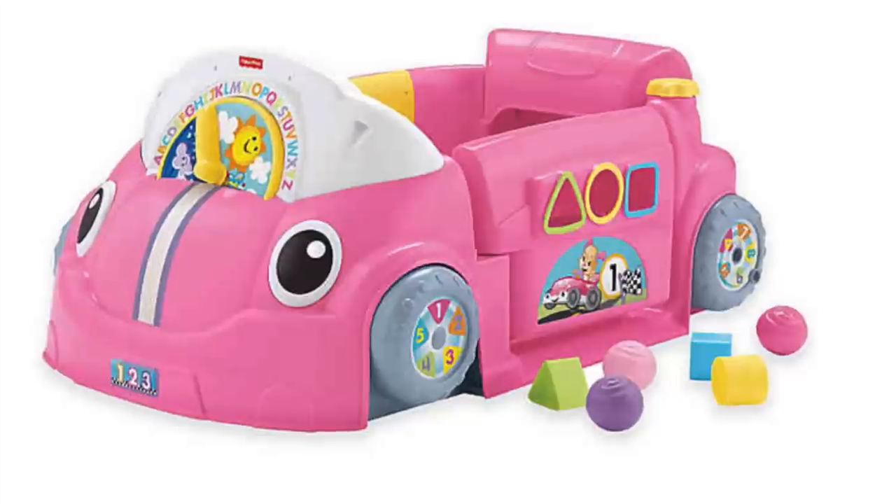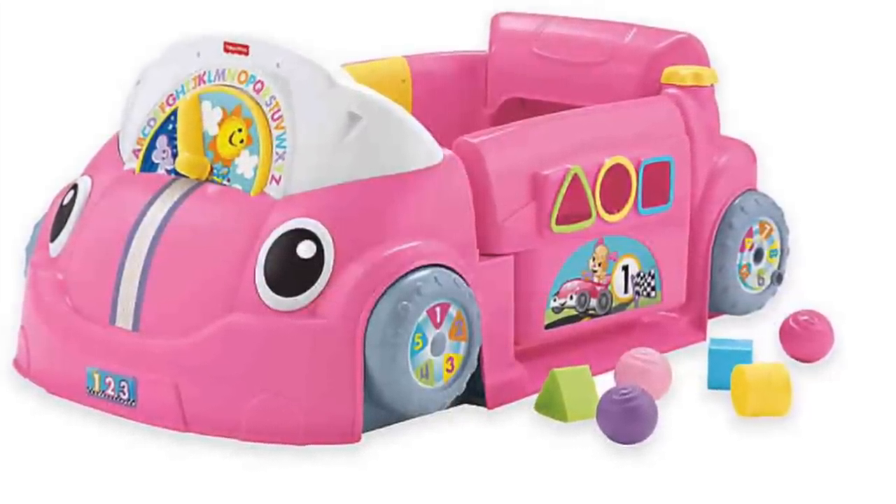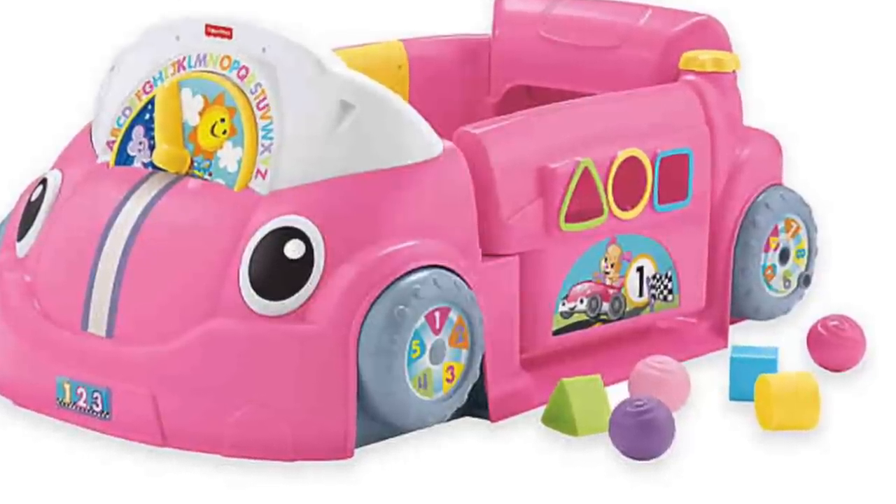For my daughter Hazelyn — she's nine months old — Santa is going to be bringing her a Fisher-Price car. I asked you guys about this on my Instagram and got so many messages saying you love this thing. She's getting this pink Fisher-Price car. I think she's going to love it, and it was pretty inexpensive.